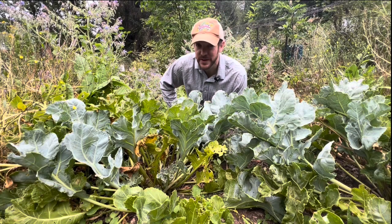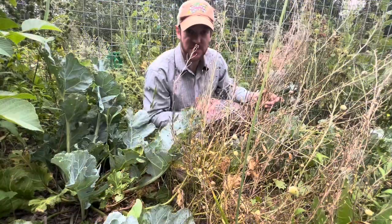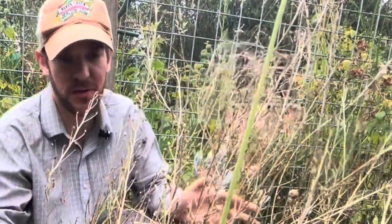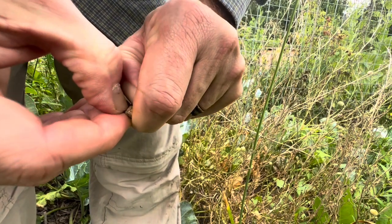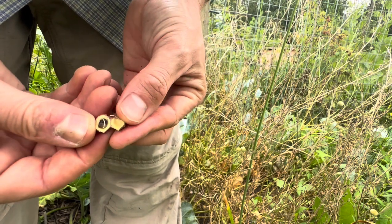I actually prefer the taste of sea kale leaves compared to your typical garden kale. The seeds of sea kale are really interesting — they make these quirky kind of pods around the seed, just like this here. And this particular plant has just dried down quite a bit of its seeds.